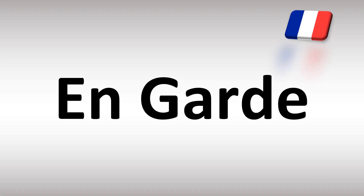En garde is how it's said in French. En garde. You can say it as en garde. It's easy. And now you know.